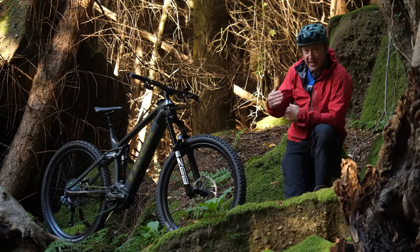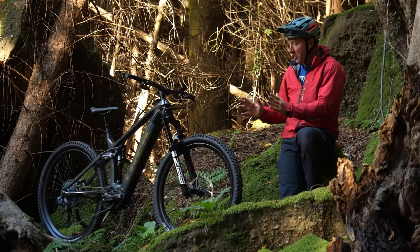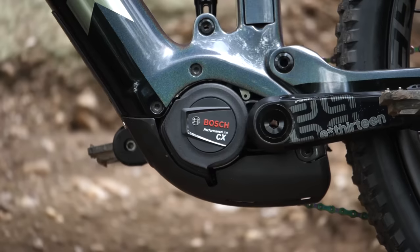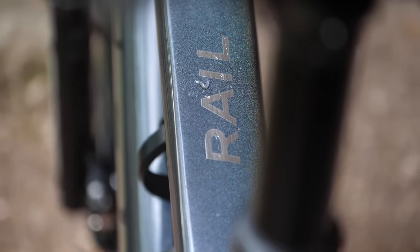From the outside, bike brands do seem to be edging ahead of each other almost on a monthly basis. However, what we have here is state-of-the-art Bosch locking horns — in a good way, of course — with some Wisconsin wizardry.